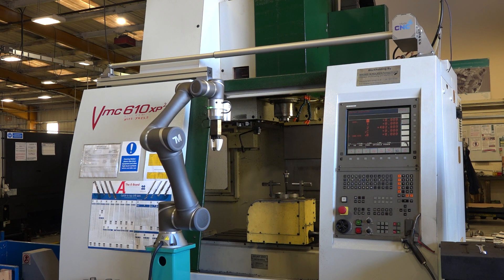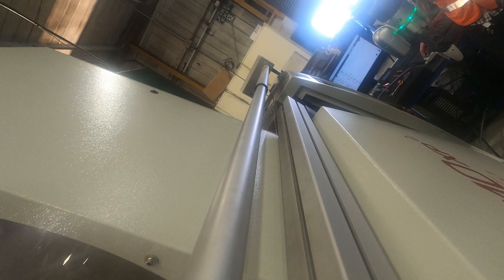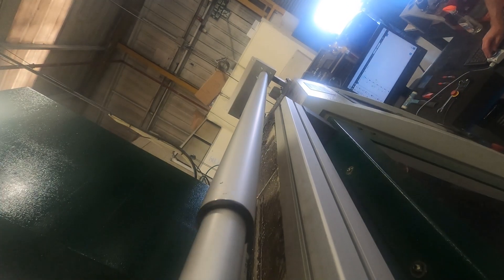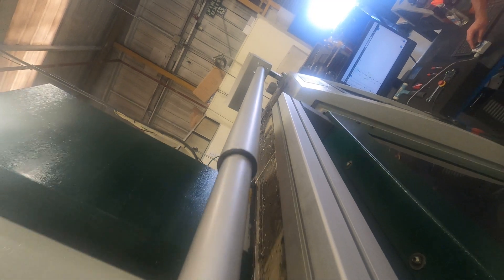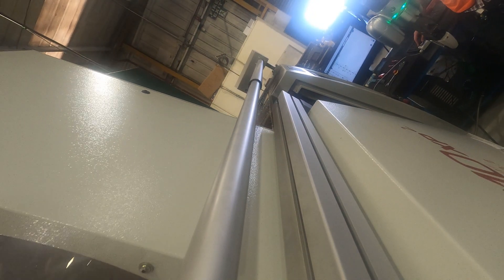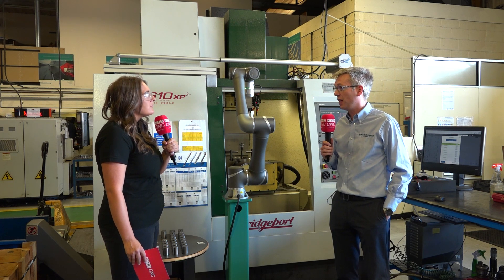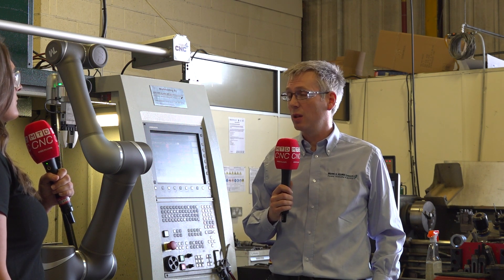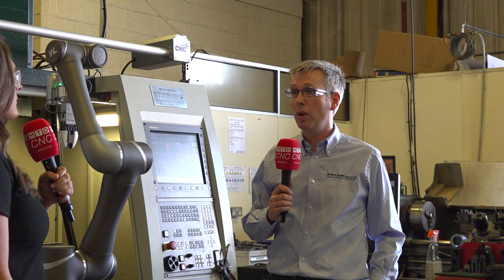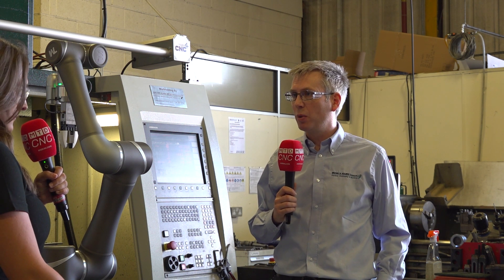How did you come across this product, because I know this is the next product in your range? It got introduced to us by a good partner of ours, LB Foster, who are an integration specialist who support Browning Homes. It came to us because they understood our main product with the bespoke workholding and could see that it would work very well with our customers.